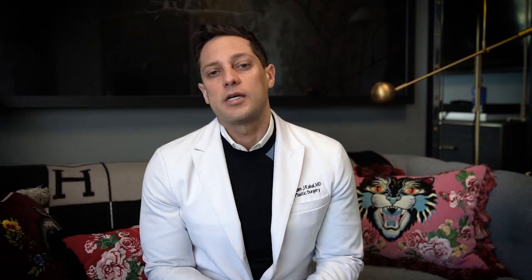What is the aftercare for J Plasma Renuvion technology? Aftercare is the same as liposuction. We typically have patients in compression, and some of the patients elect to do lymphatic massages afterwards as well.